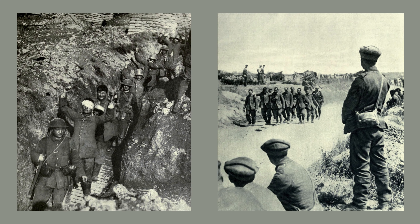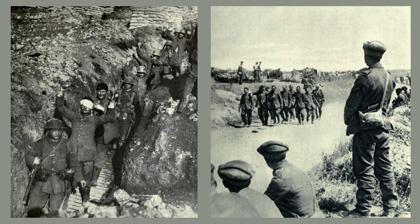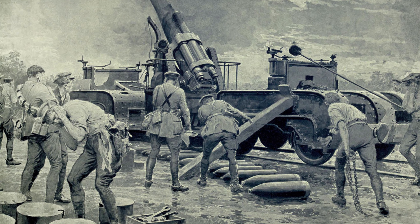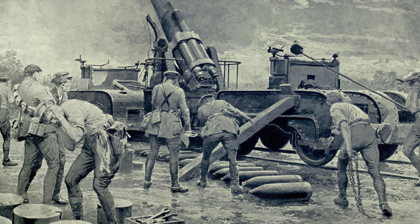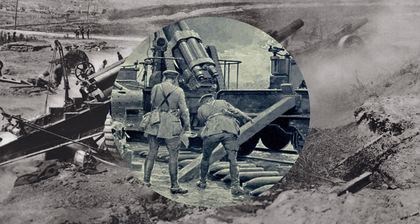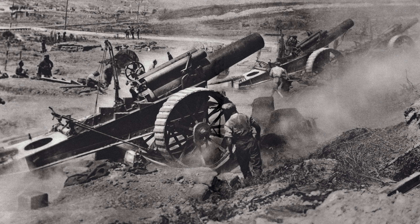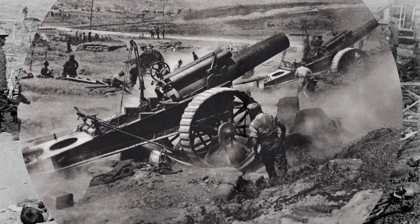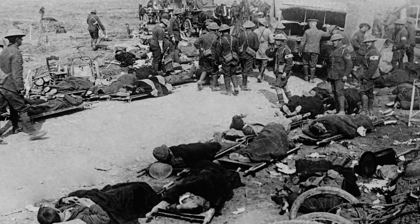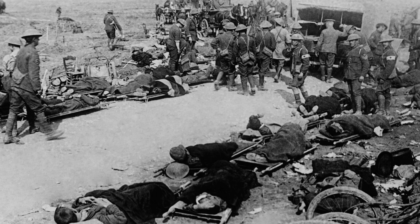The purpose of the Battle of the Somme was to relieve pressure on French forces engaged in the Battle of Verdun. However, despite the large number of soldiers and intense assaults, the Allied forces failed to achieve the expected breakthrough of the German lines. The battle is infamous for its massive casualties on both sides and ended without a clear victor. Nonetheless, it had significant symbolic and psychological impact, showcasing the strength and determination of the Allied soldiers.